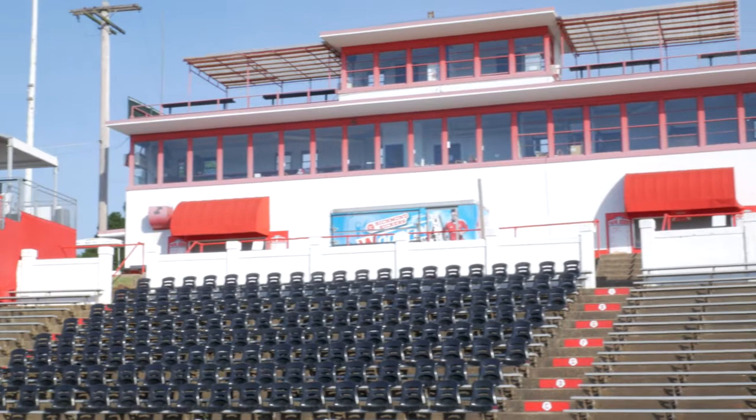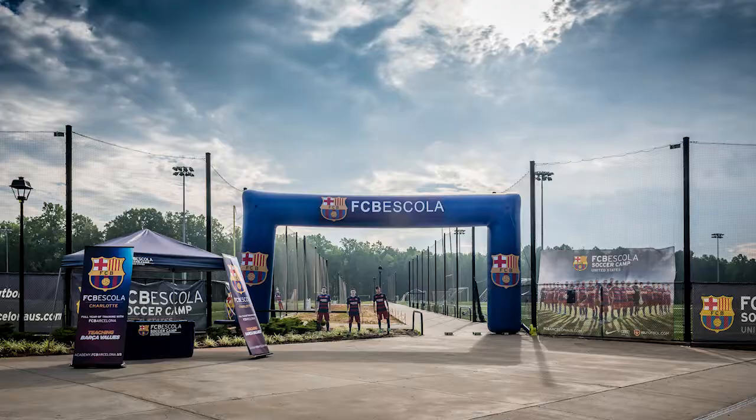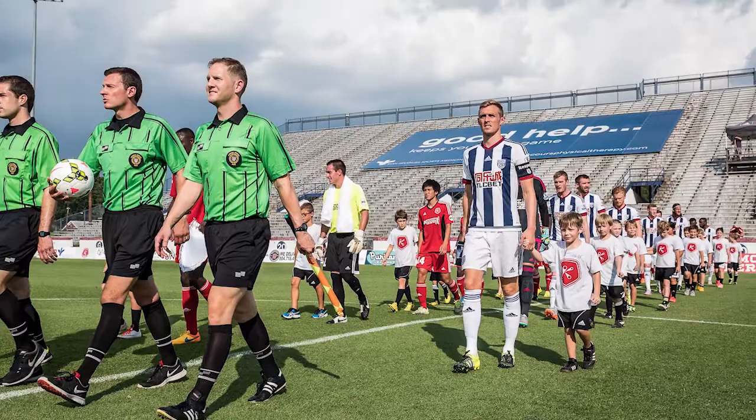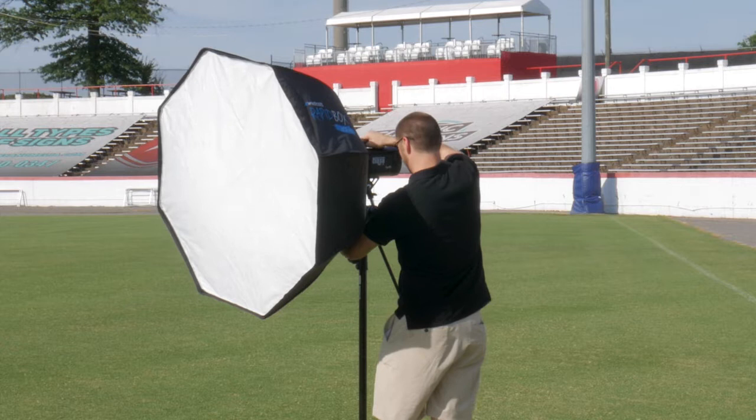Welcome to the next episode of my photography adventures. This time we're doing something different — we are set up at City Stadium here in Richmond, Virginia, getting ready to do a commercial shoot for the Richmond Kickers. Soccer has kind of been my bread and butter for years. I've shot an enormous amount of soccer, from college to amateur to professional to even international. I've traveled all over the country for it, and it's one of my favorite things to shoot — one of the things I look forward to every year.